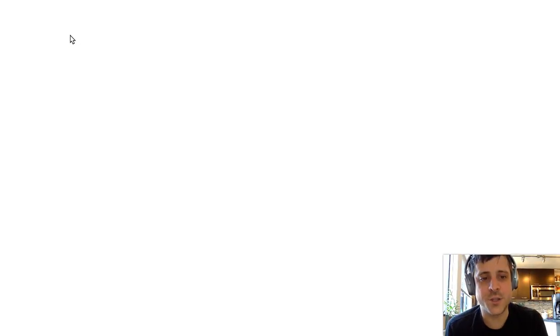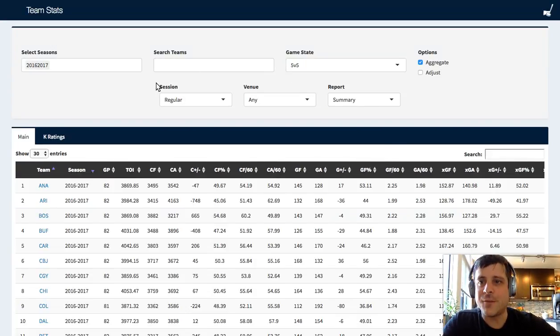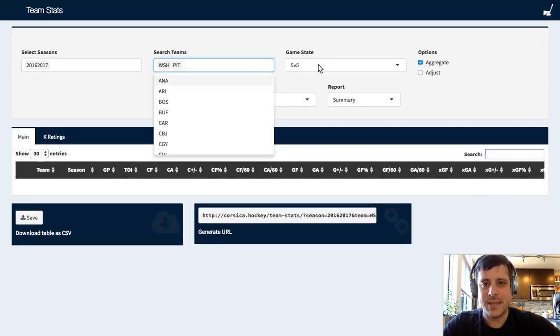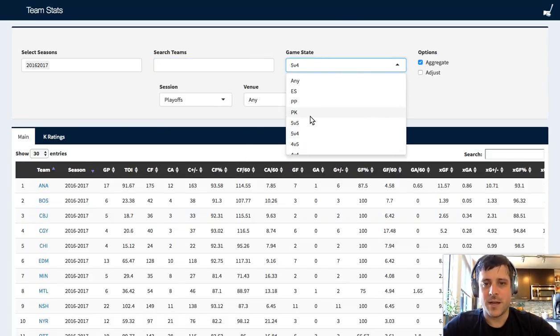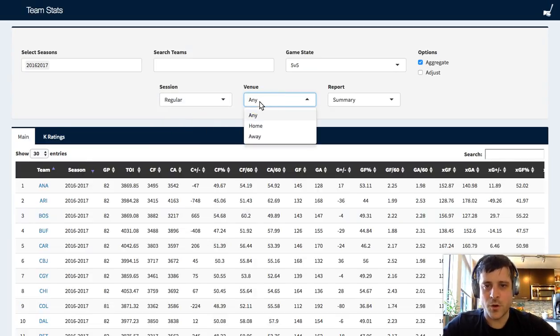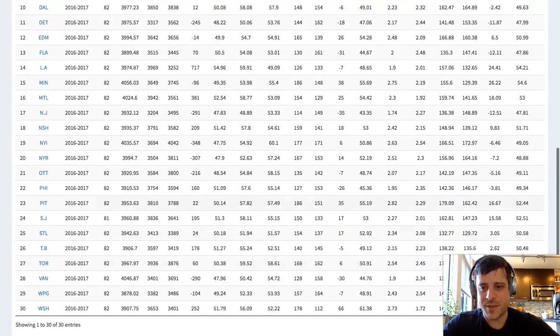So let's click on team stats, and you're going to see a bunch of teams listed on the page. At the top of the page in this gray box, we've got filters. So you could presumably just do a quick comparison - let's see how Washington and Pittsburgh did last season during five-on-four during the regular season and also during the playoffs. Let's go back to the regular season, go five-on-five, and look at everybody. You can also check out your road or home split. So here we're seeing how many games each team played.